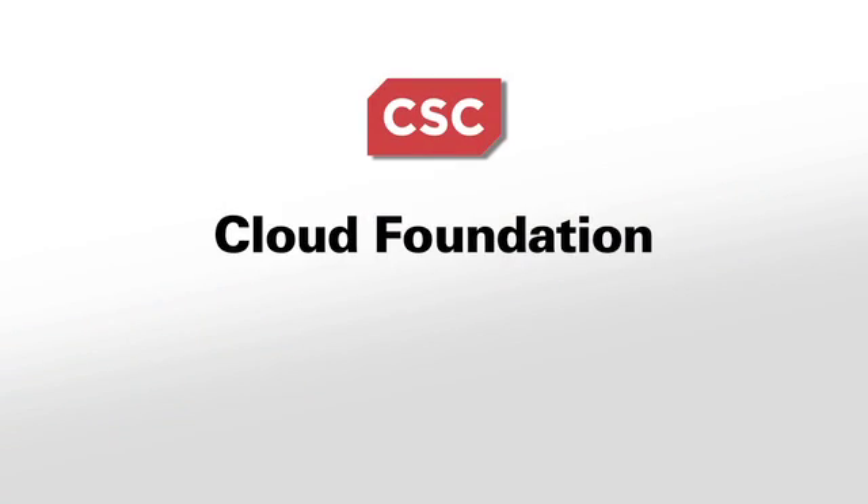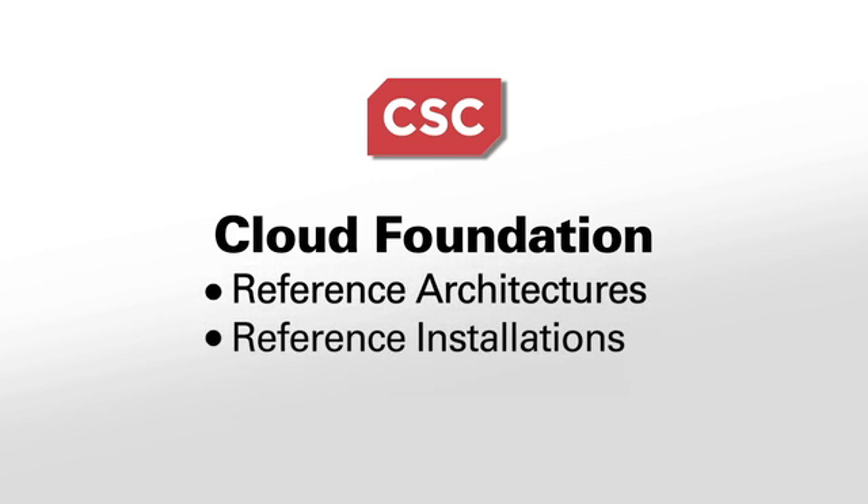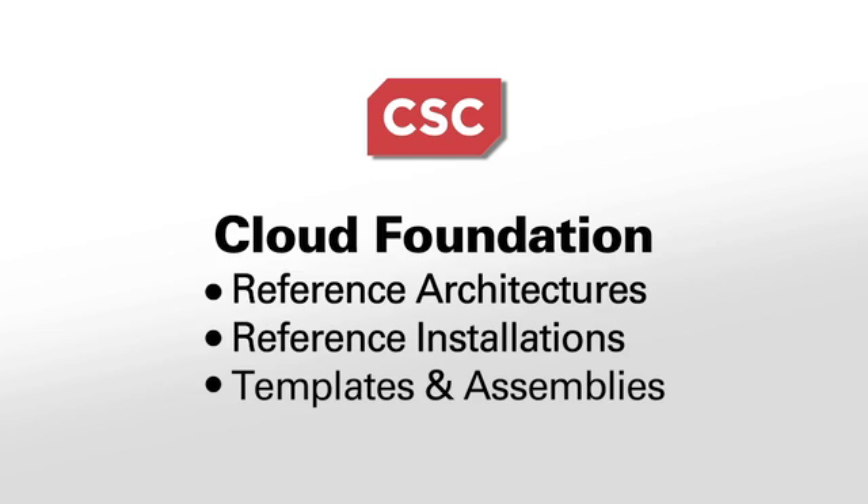To make sure we could do this in an accelerated fashion, CSC has developed something that we call the Cloud Foundation. The Cloud Foundation is a set of reference architectures, reference installations, and a set of templates and assemblies — a library of them — that we can take off the shelf, customize for a specific customer, and get them up and running in a very accelerated fashion.